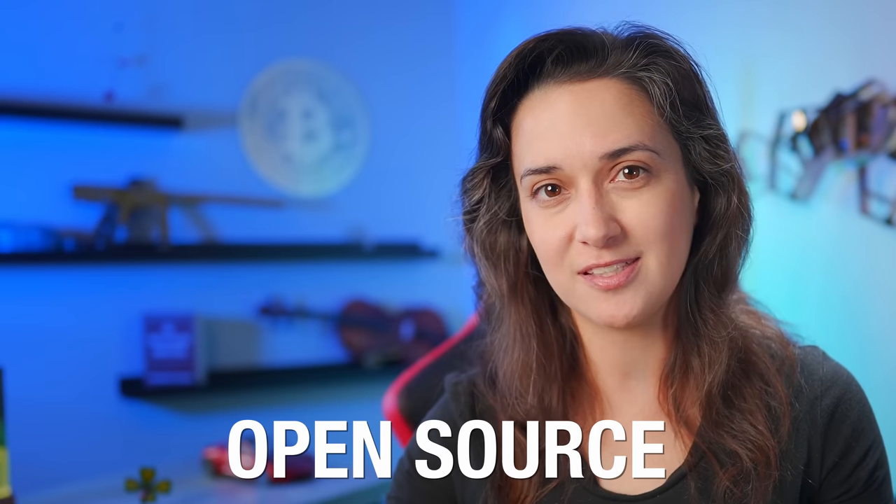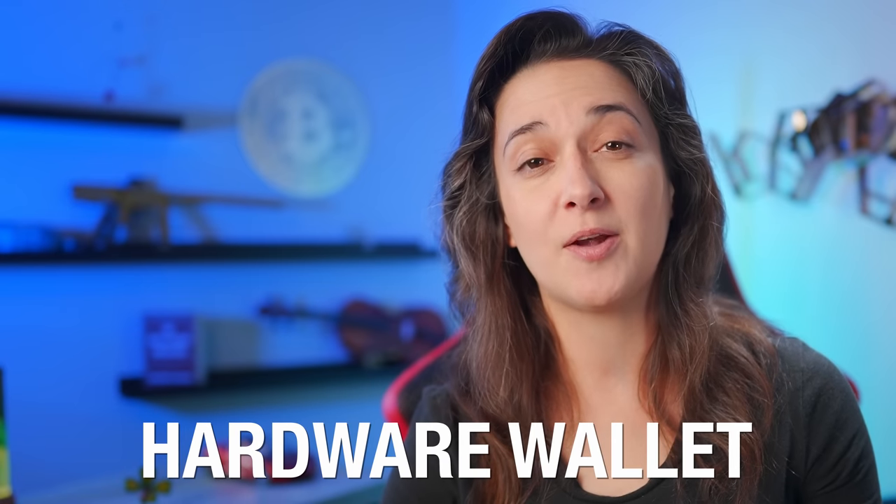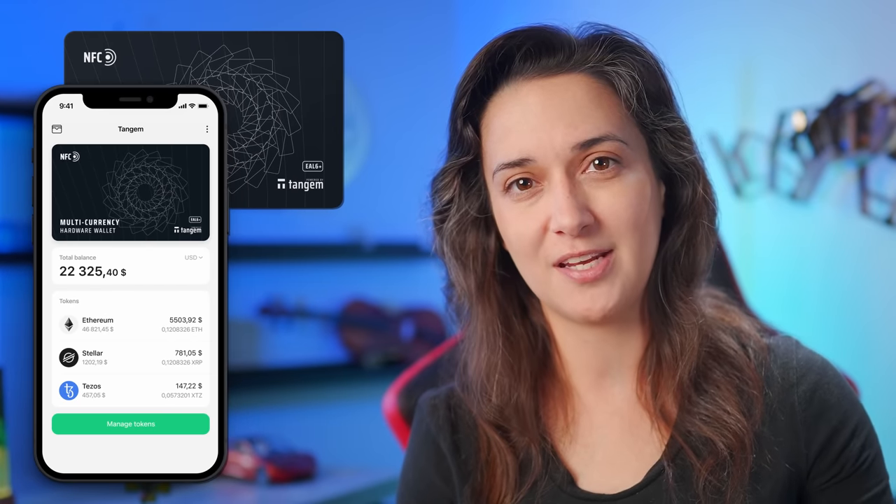Hello, I'm CryptoCasey and in this video guide, we are going to explore Tangem Wallet — a secure, open source, multi-currency, multi-chain, DeFi compatible, easy to use hardware wallet that requires only our phone and our Tangem Wallet cards that are the same size as a credit card.